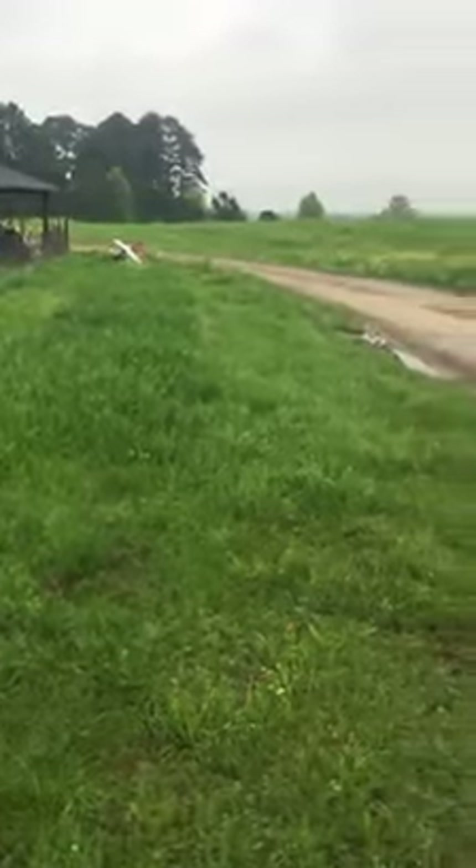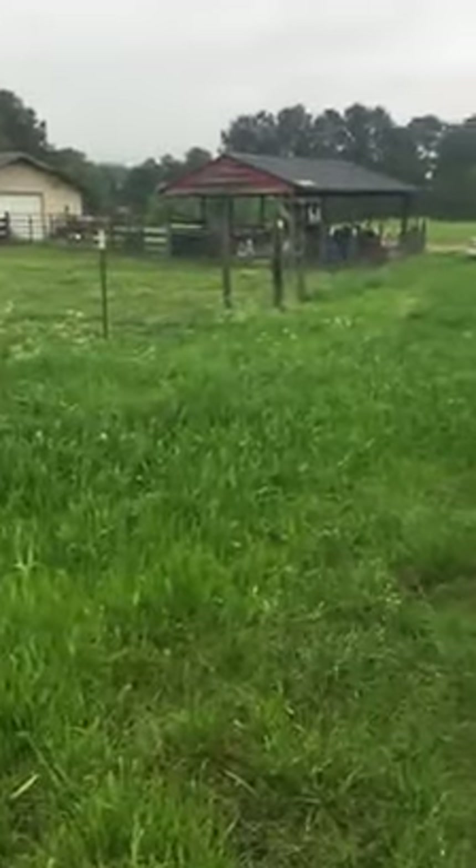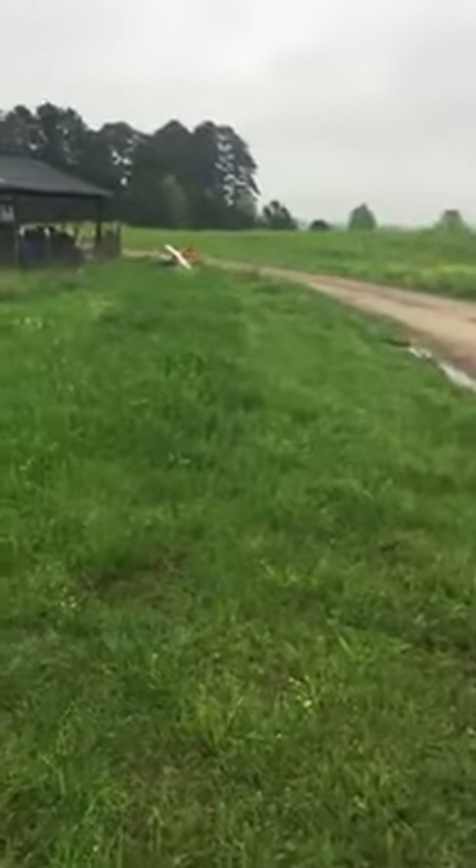Hey, we're gonna give you a little sheep update. This is where we had them about two and a half weeks ago. Look how lush green it is — it's coming back, all nice and fertile.